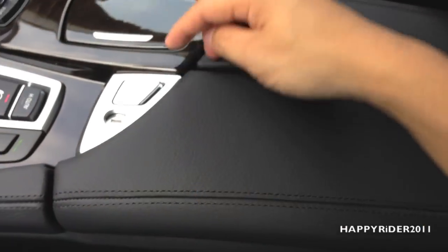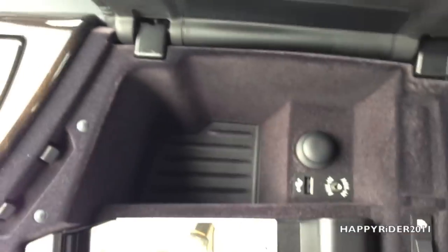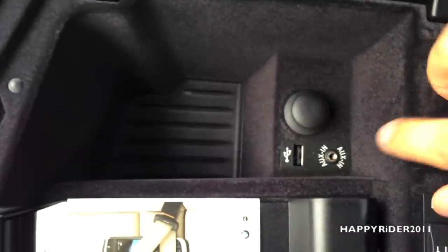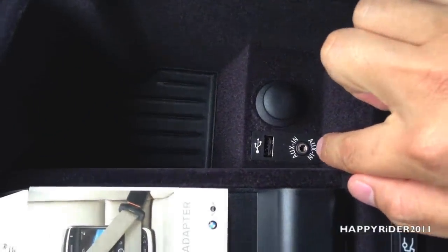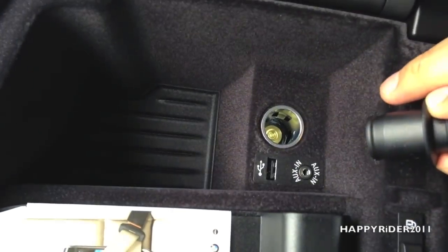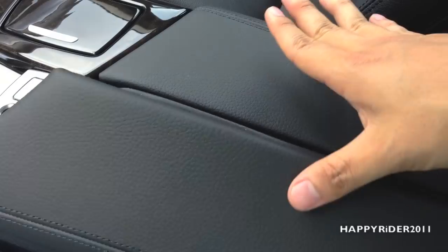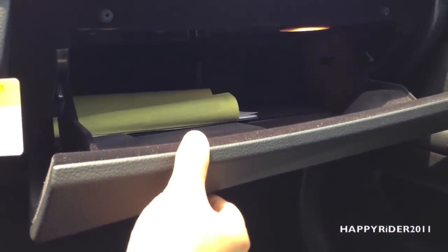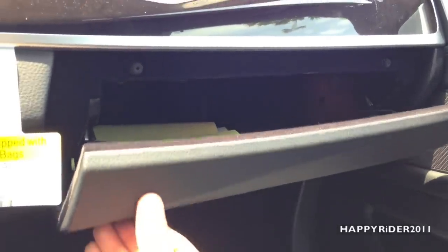Now let's take a closer look at the middle armrest compartment — simply press that button. In here, we have an auxiliary input for MP3 players and a USB input, along with another 12-volt AC outlet charger. Very convenient. Here's a closer look at the glove box compartment — pretty decent size.